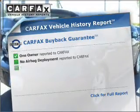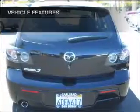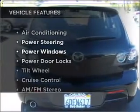An included Carfax vehicle history report allows you to purchase with confidence and the knowledge that you're buying with a smart choice. Plus, enjoy these notable features that are included in this ride.